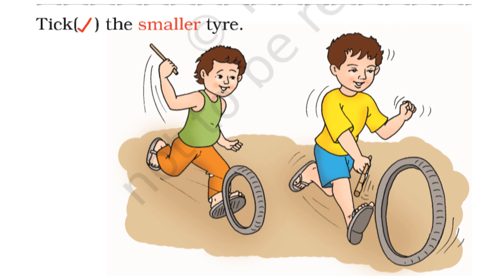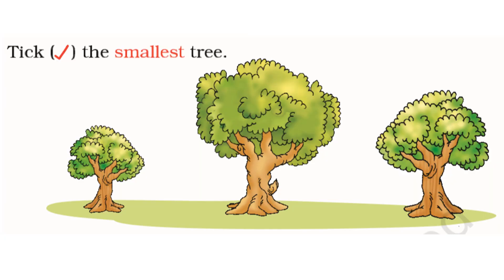Tick the smaller tire. I think the tire on the left is the smaller tire. Yes, you are right. Tick the smallest tree. I think the tree on the left is the smallest tree. Yes, you are right.